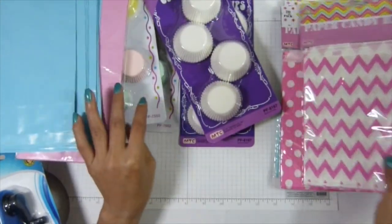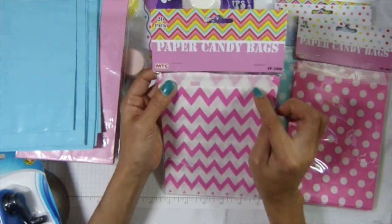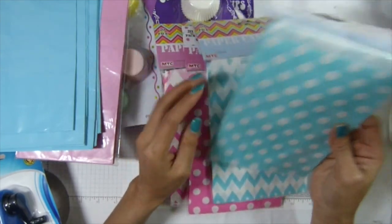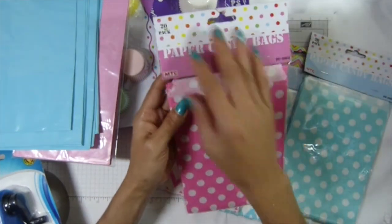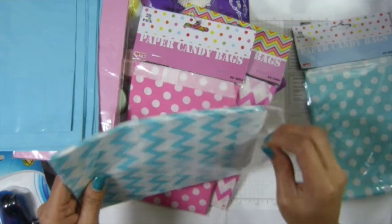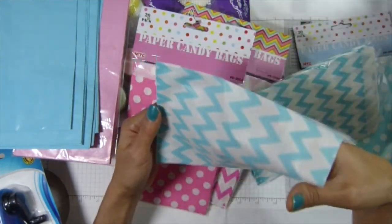I got these too — they're so cute. I only got two colors but I think they also have green, yellow, and orange. These are candy bags, 20 of them in a pack. They come in blue and pink and I love them. They'd make a really cute photo pocket too. That's really a good price for 20 of them — like a glassy bag.